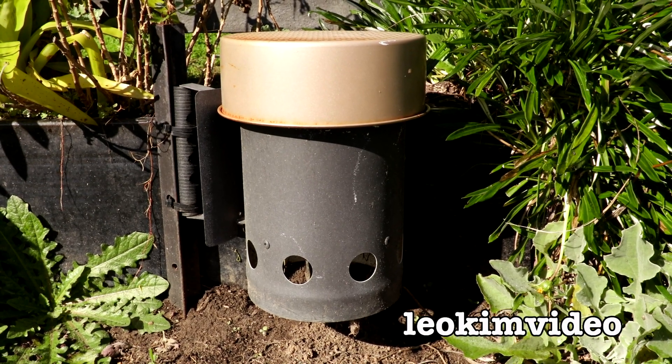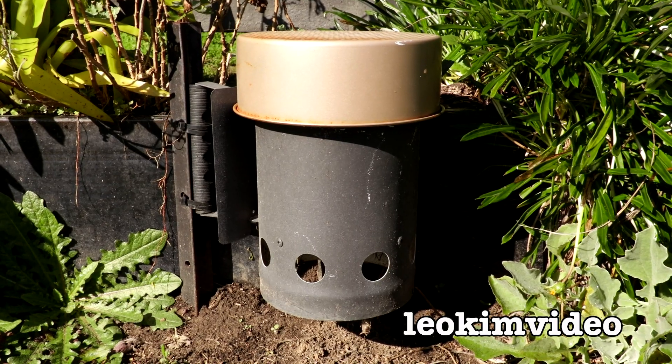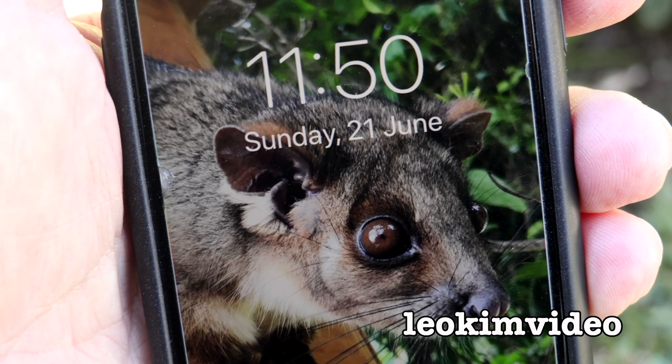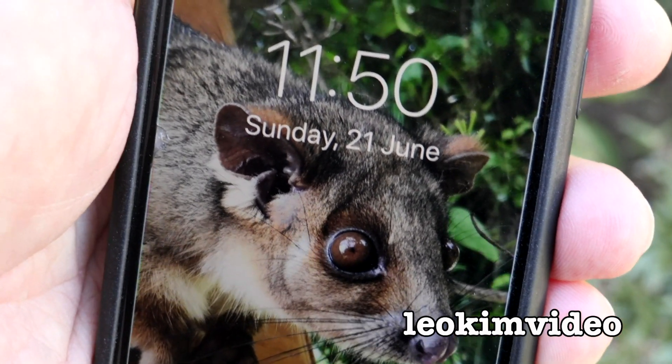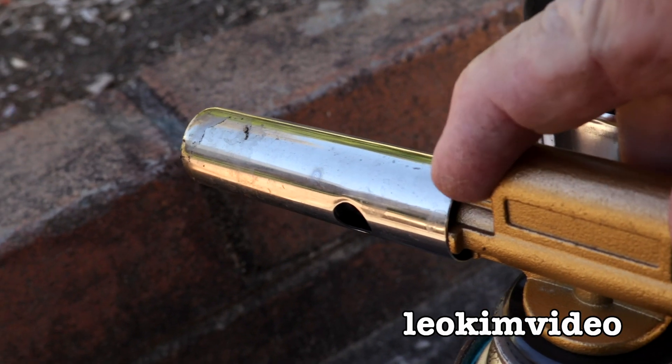I'm going to do something a little bit different today. I'm going to take a look at Barbie the Redback Spider who lives in that metal container. It's our winter solstice, so it's our shortest day of the year in Australia. I wonder what Barbie is up to. I think it's time to lock and load.